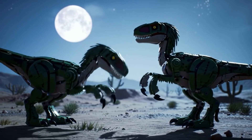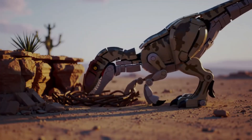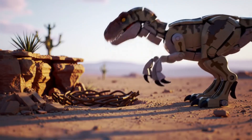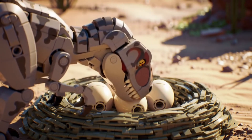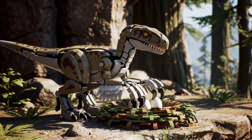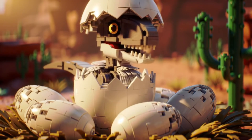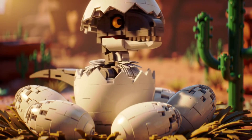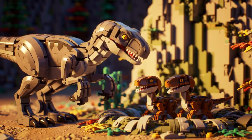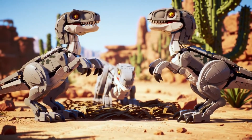Like their modern avian relatives, complex visual displays likely played a key role in attracting a mate. Nests were likely built on the ground, arranged in a circular pattern to protect the precious eggs. Like all dinosaurs, Velociraptor reproduced by laying eggs, continuing their predatory lineage. There is a strong possibility that they brooded their eggs, a behavior that suggests parental care. After an incubation period, a new generation would emerge, tiny and completely dependent on their parents for protection. The first months of their lives were perilous, and parental care was crucial for survival. Through play, these young ones would hone the instincts and skills they would need as adult predators.